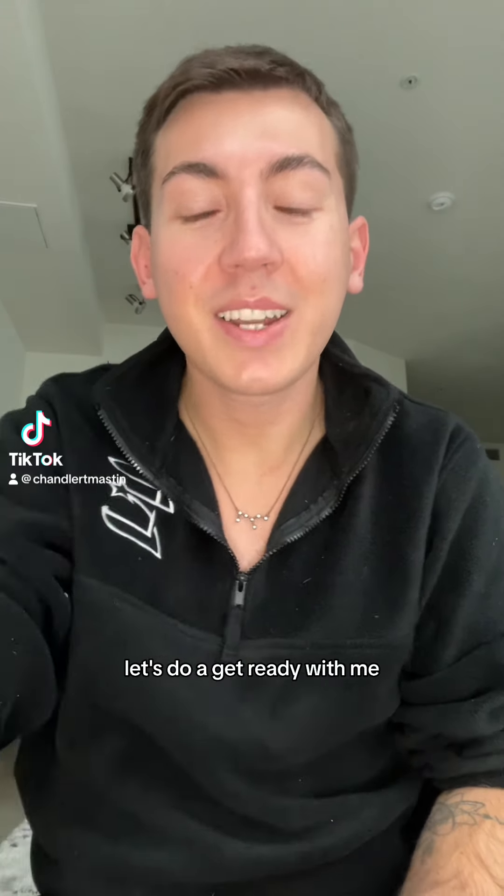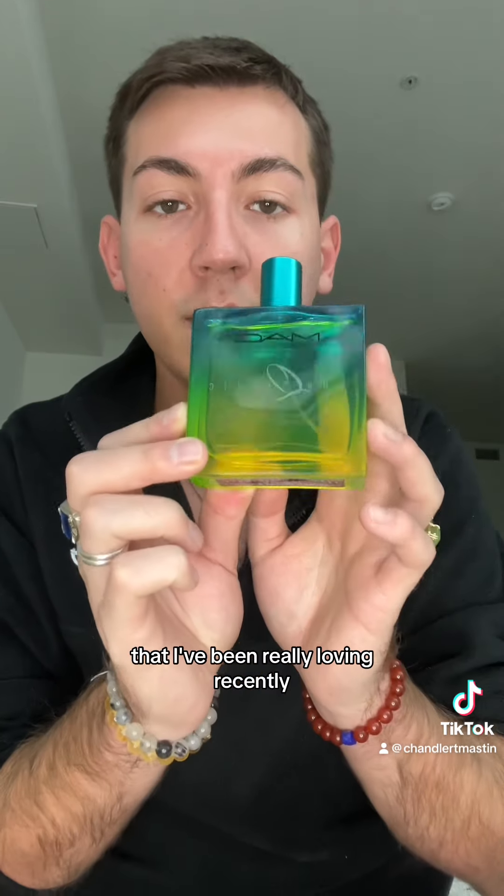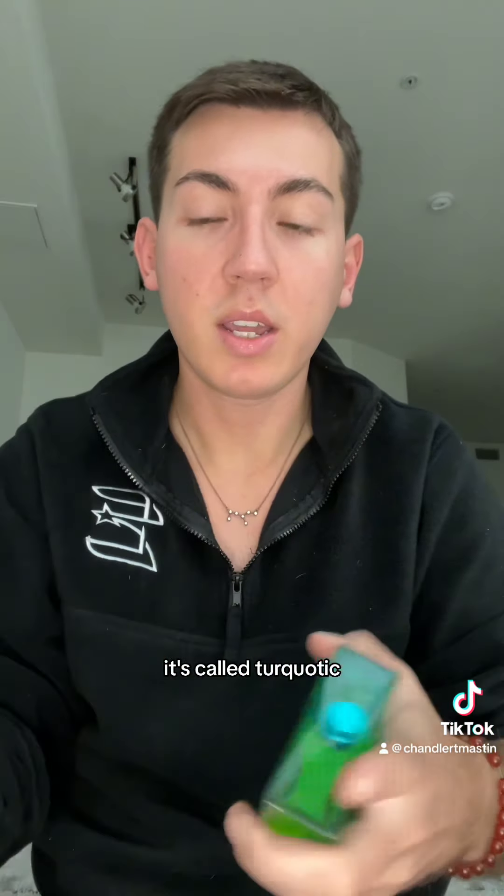What's up beautiful people? Let's do a get ready with me. First I'm gonna start with this fragrance from MAC that I've been really loving recently — it's called Turquatic.